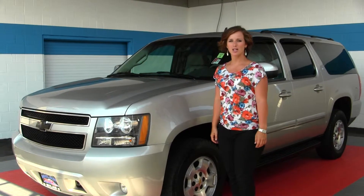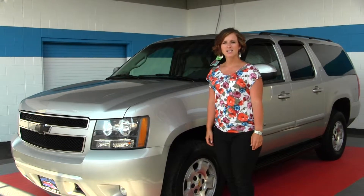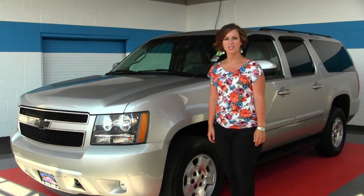Hello, Clarissa here at Milam Truck Country, located at 500 River Road in Puyallup. Today we're looking at a gray 2007 Chevy Suburban LT.